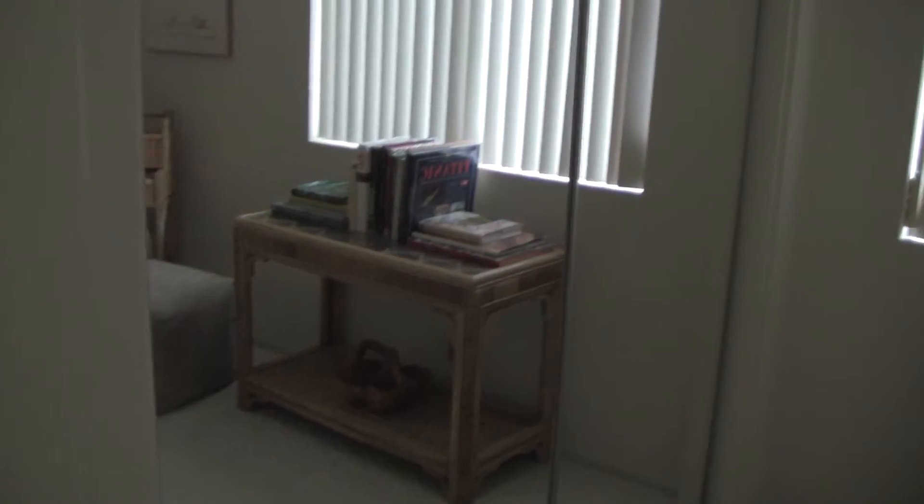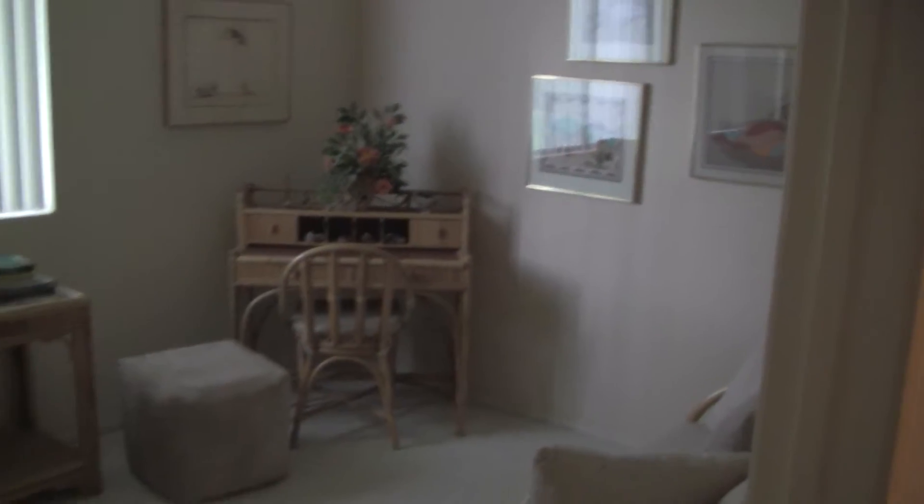Here's bedroom one. It's a pretty decent size — mirror closet doors. You could definitely fit a queen size bed in here. And then we're going to turn, and here's your washer and dryer area with ample storage space.